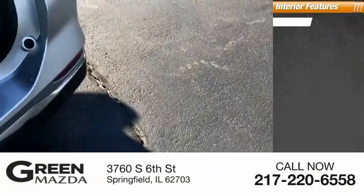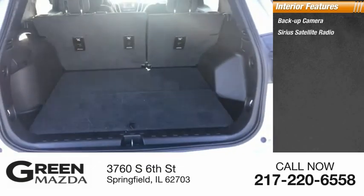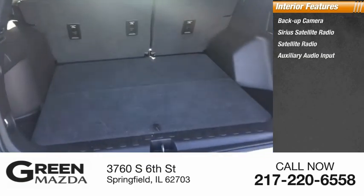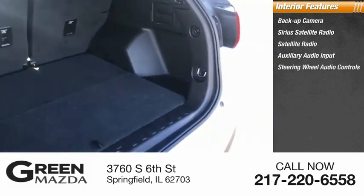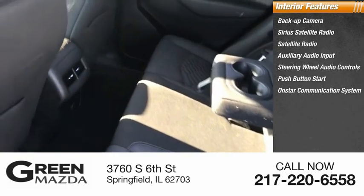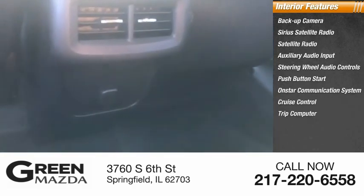Inside you'll find backup camera, Sirius satellite radio, auxiliary audio input, steering wheel audio controls, push-button start, OnStar communication system, cruise control, trip computer, and power outlets.